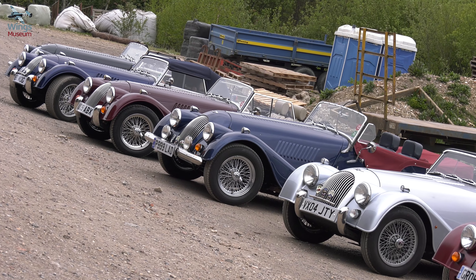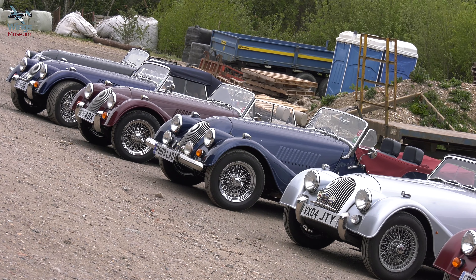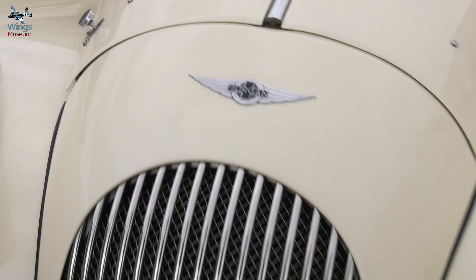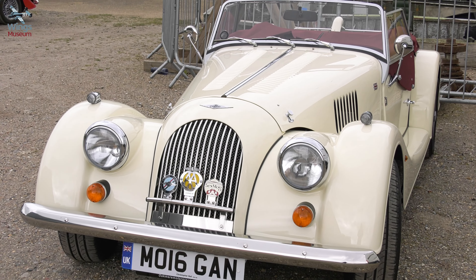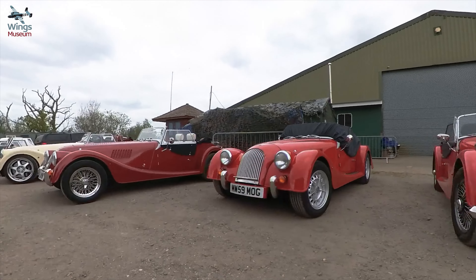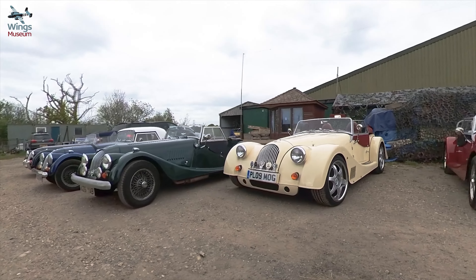I think there were about 25 or 26 different types of Morgans, and some of the Morgans were probably 40, 50 years old and some were a year or two old. So you had a huge variation in the types of Morgans that were built. Morgans were built of wood since the Second World War.